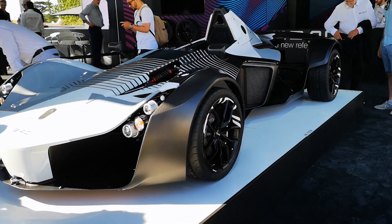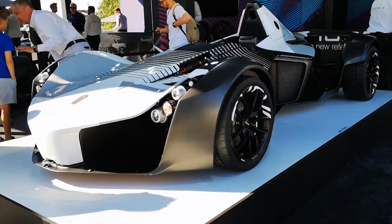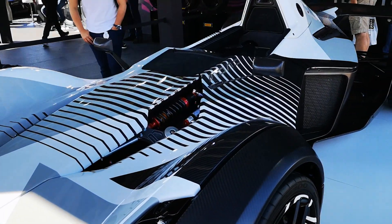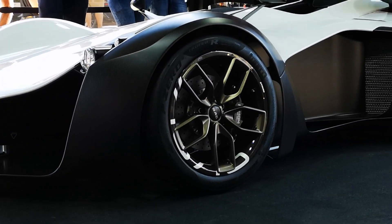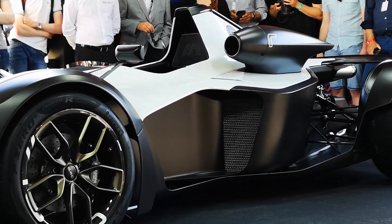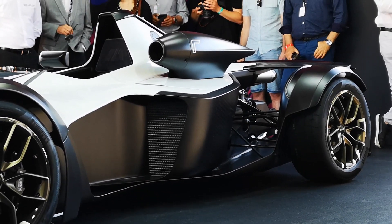It has been 10 years to the day since the first design of the Mono was conceived, and since then it has gone on to break multiple world records, including the hill climb shootout record for supercars here at Goodwood last year. The new Mono R picks up from where the Mono left off, with a world record breaking 136 brake horsepower per liter — the highest specific output from a naturally aspirated engine.